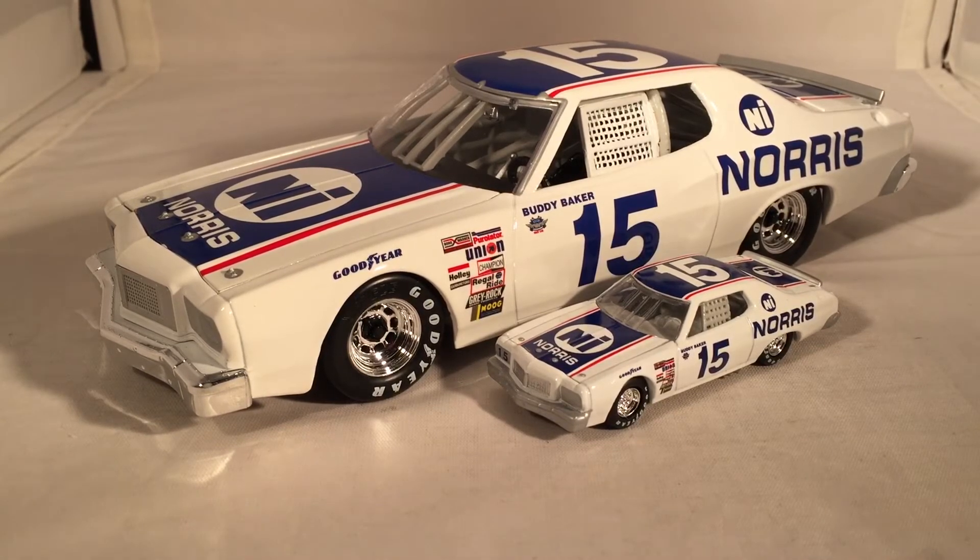I'm pretty sure after Buddy Baker passed away that this car probably did skyrocket in value, because that's usually how this goes in this world. It's like, oh, I don't want that car — oh, he's dead — now I want that car. Because apparently some NASCAR fans are just sinister. Just look on eBay: whenever a driver passes away, just immediately go on eBay and see how much some people skyrocket the prices. But I think I've said all this to say — this has been Buddy Baker's Norris 1976 Ford Torino. Hope you enjoyed and thanks for watching.